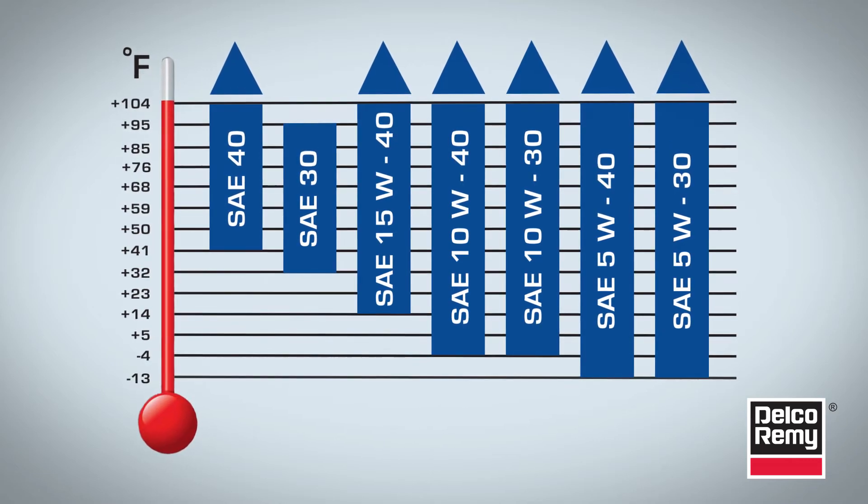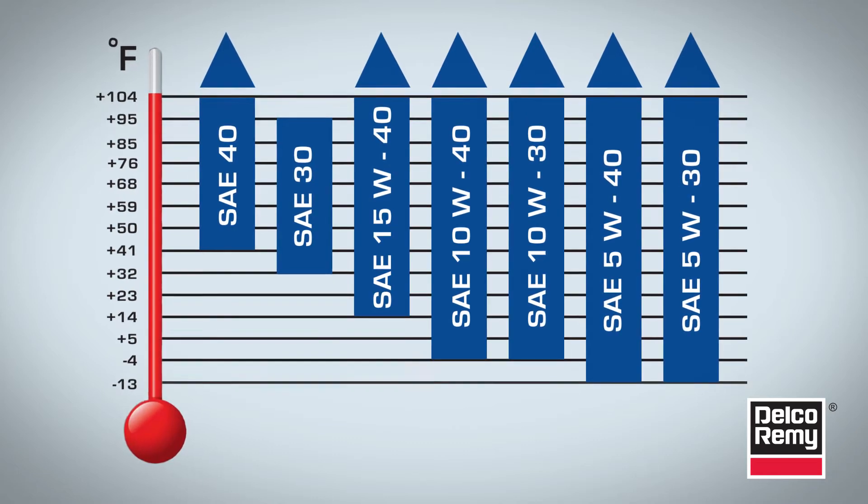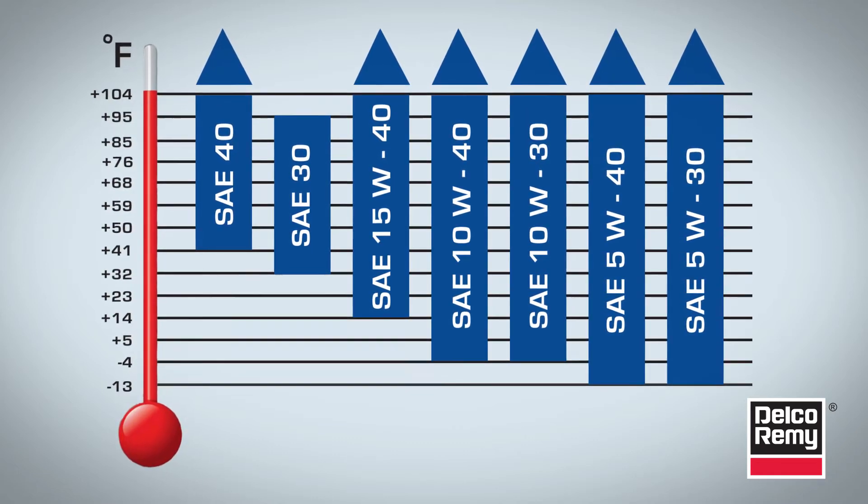This chart shows typical viscosity ranges versus temperature. However, for the best results, consult the OEM for exact recommendations for a given engine application.